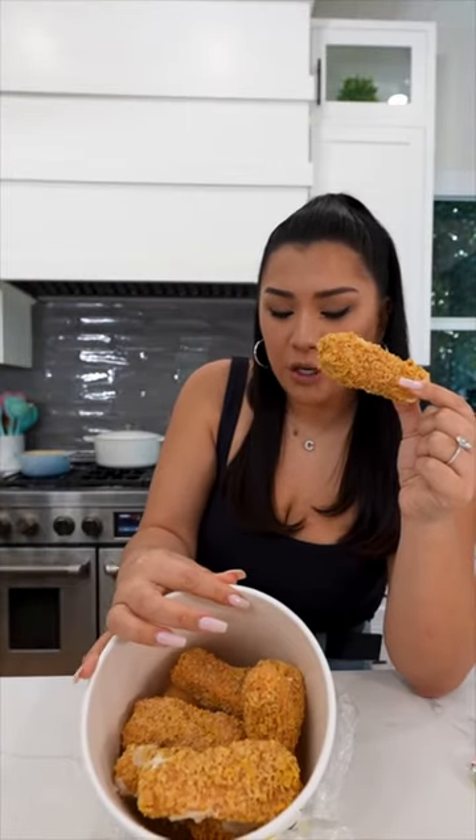Waffle ice cream, chocolate cookie bone, caramelized white chocolate — that's what it is — and cornflakes. Mmm, my god. It's actually so good. It's so good.